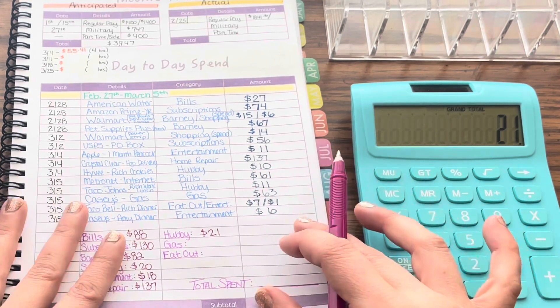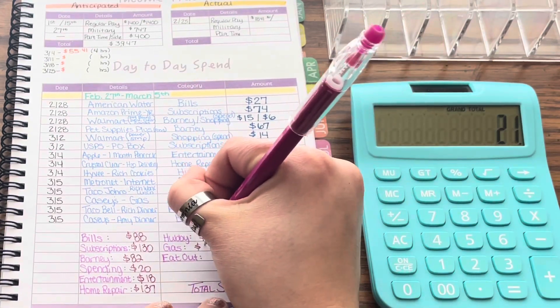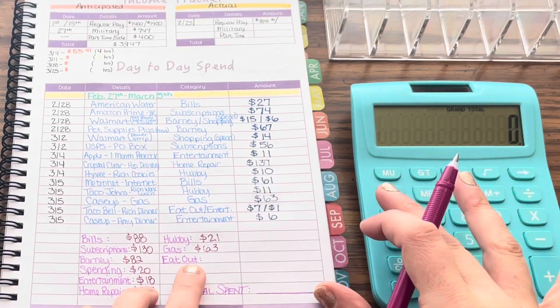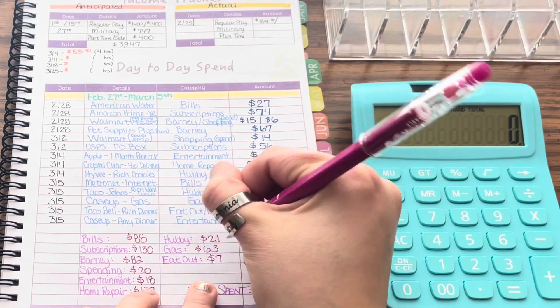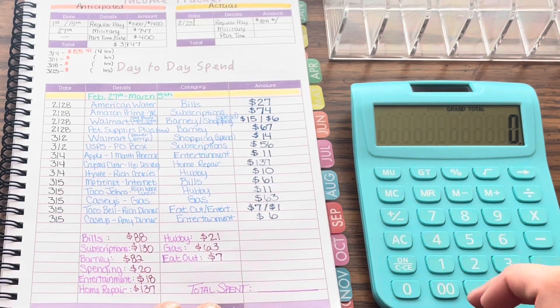Did you notice there's no 'treat yourself' on here? I actually didn't spend anything — but that's okay, I'm making up for it this week. Gas was $63 this week — we're just not even going to talk about gas. And eat out we had just the $7 going towards hubby's Taco Bell dinner.